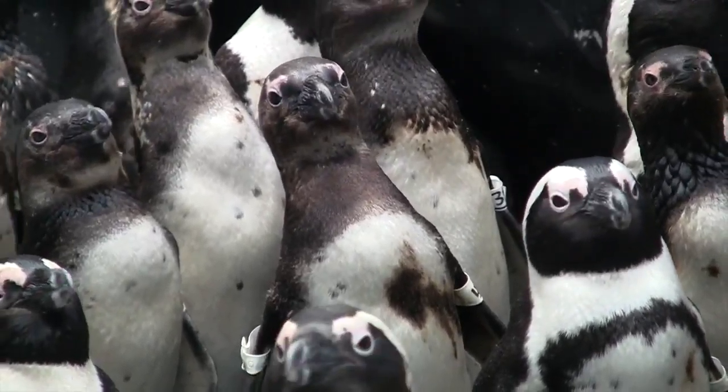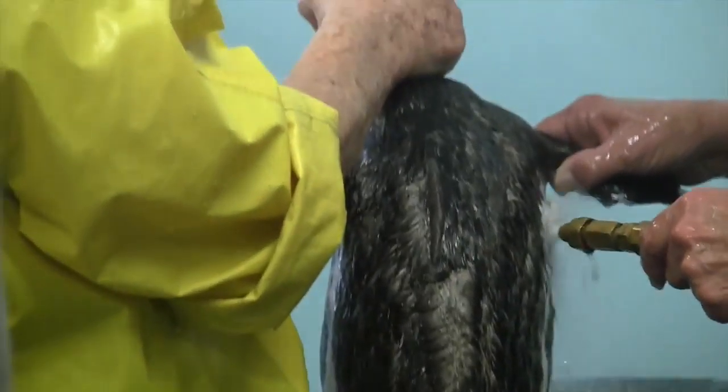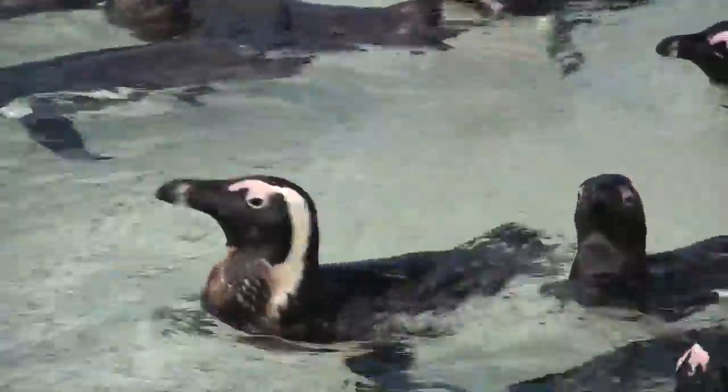People bring oiled penguins back to Boulders Beach, feed us, and wash us. However, washing costs a lot. They also give us a pool for swimming, but not all penguins can fit in the pool. So it's really important to solve the oil pollution problem.